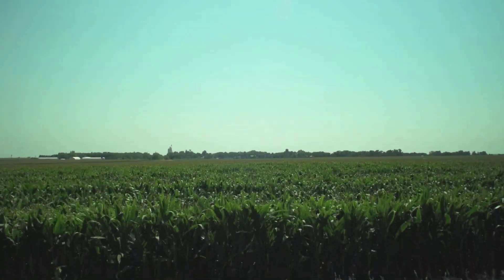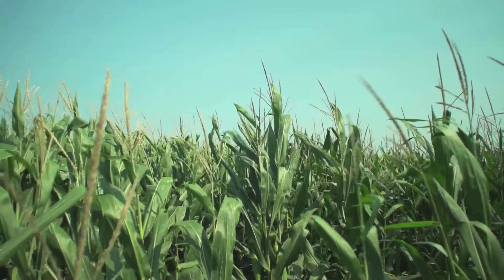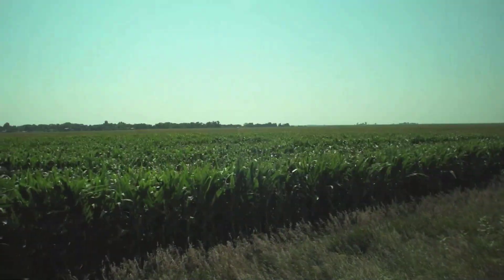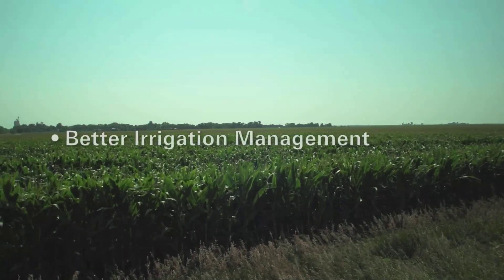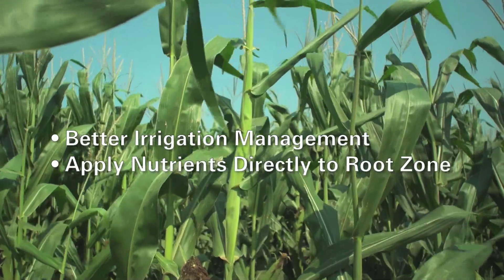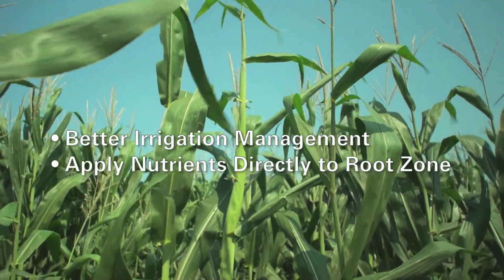Corn growers benefit by using SDI. Total fertilizer use on corn is greater than any other crop grown in the United States. With SDI, growers can better manage their irrigation and apply nutrients directly to the root zone in a timely manner during the growing season, when the crop needs it the most. We can irrigate these fields quicker — it's a big advantage, irrigating an entire field in a day as compared to a week to ten days with furrow irrigation or three to four days with a pivot.